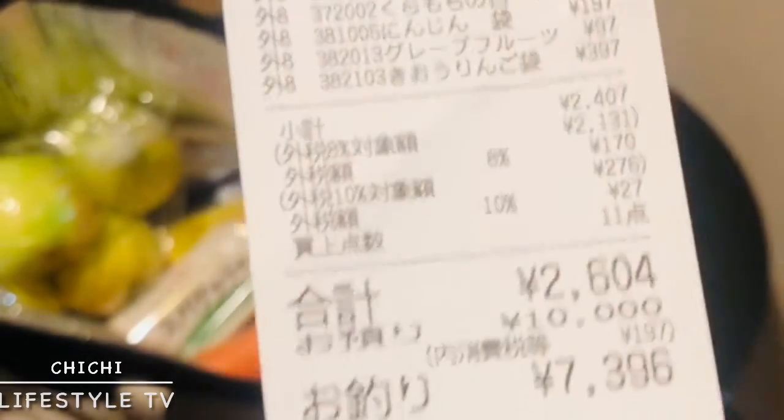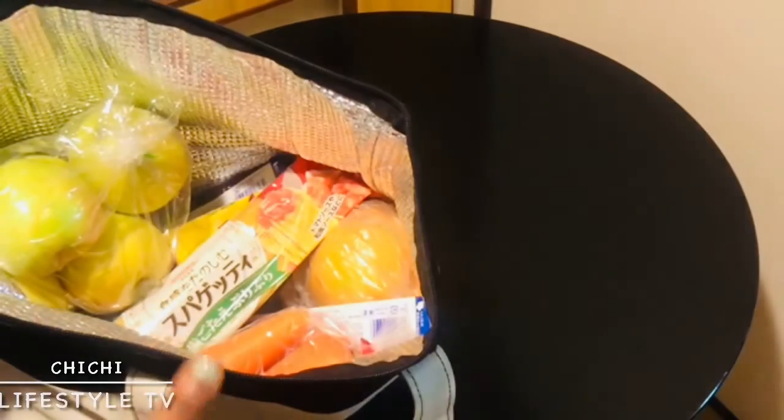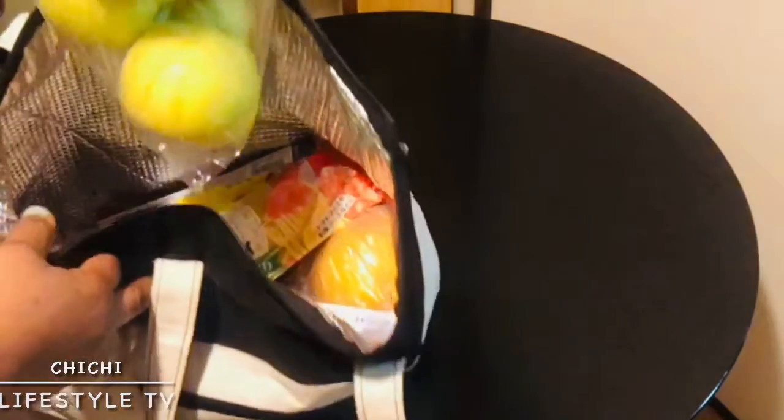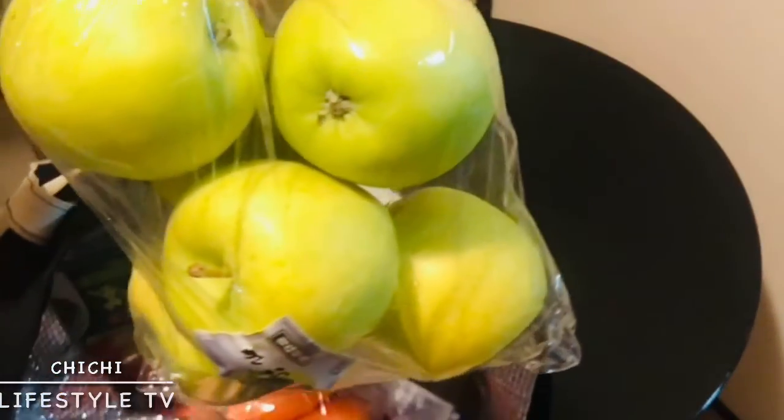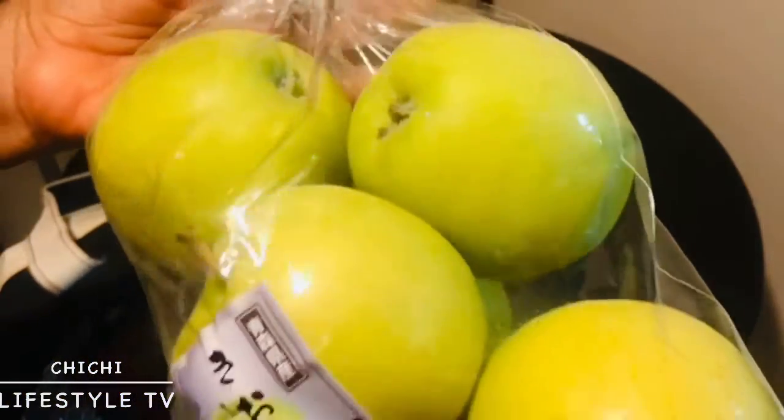Let us see what I have here in my shopping bag. Yummy — I have apple! I just love the apple, I love the color and I love apples too. This is a green apple. Super excited to have this in my shopping bag.